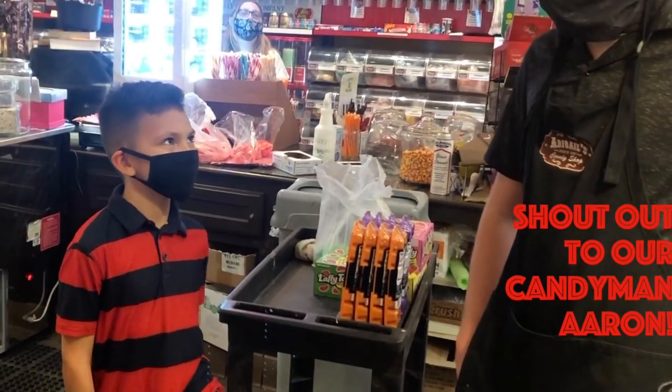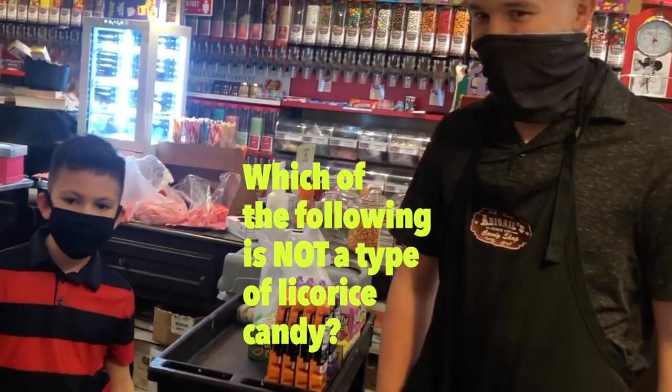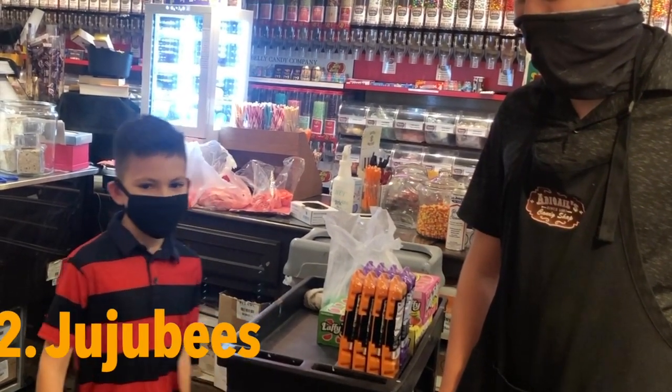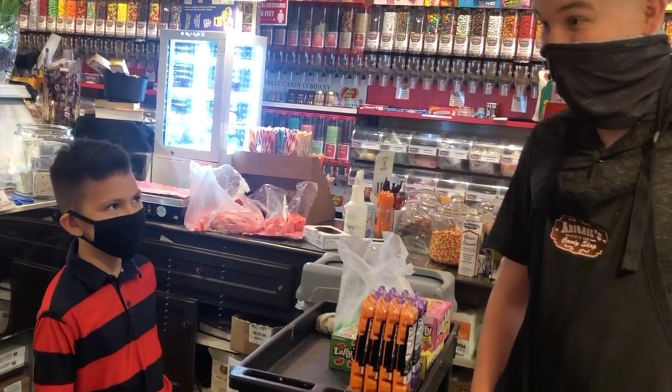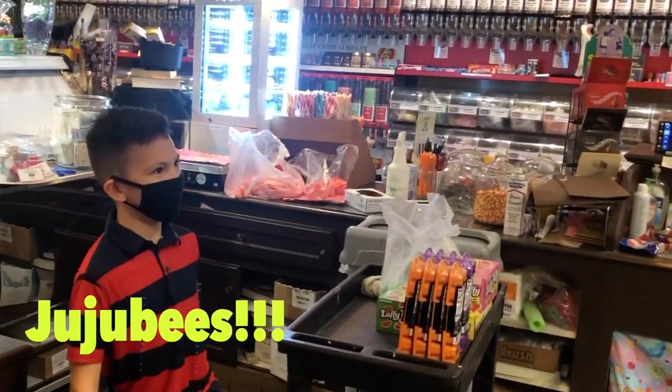I'm going to ask you a question today. Which of the following is not a type of record? One, red wine. Two, Jujubees create colors. Jujubees? You got it right! Yay!